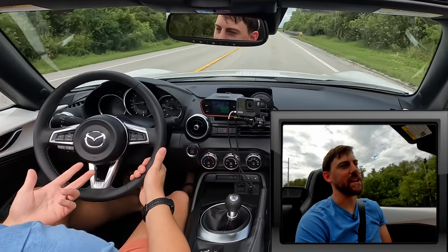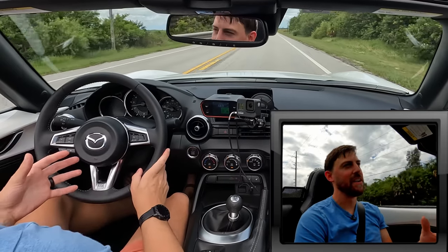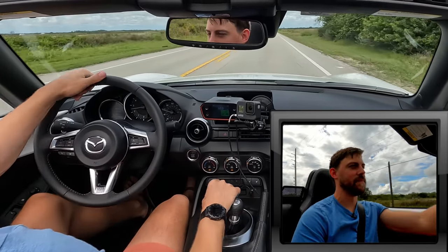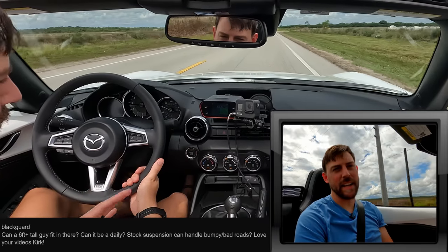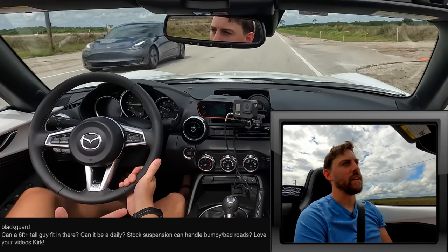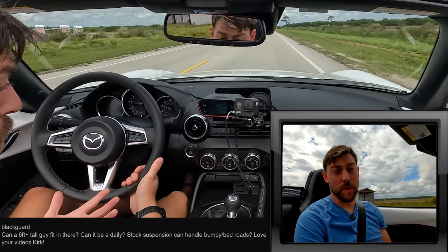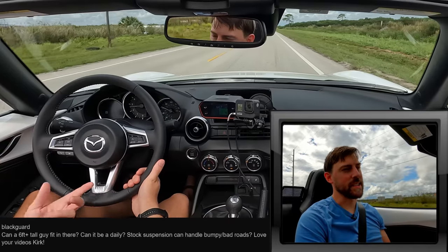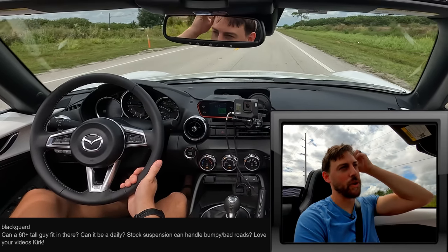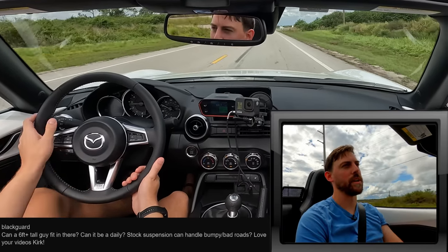Whether it's 6.67 or seven and a quarter, all the launches in this vehicle are fun — you're always going to get that second-gear chirp from the rear wheels, which is so satisfying. On suspension comfort: it is a little on the firmer side. On the highway it feels comfortable, but in the city on imperfect roads you're going to feel it — it is a firm ride, and the skinny tires don't help.